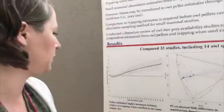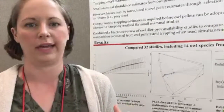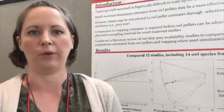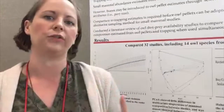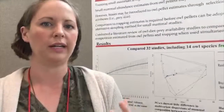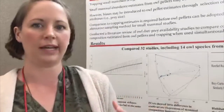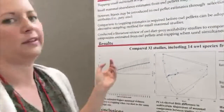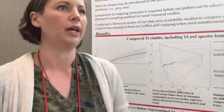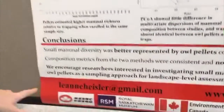That was very exciting because it means that regardless of which of these 14 owl species you use, you're going to get a higher diversity estimate and very similar community composition compared to traps. This really expands the applicability of owl pellet sampling methods. We advocate for their use specifically for broad-scale landscape-level studies of small mammal diversity and community composition — for example, surveying a national park or looking at landscape-level habitat associations or agricultural impacts. You can find the study published in Methods in Ecology and Evolution, published in January of this year.